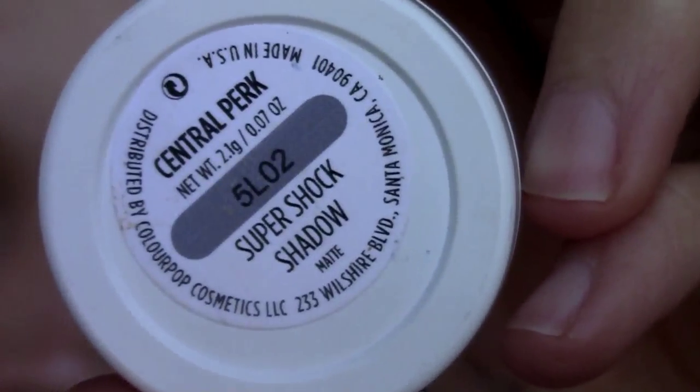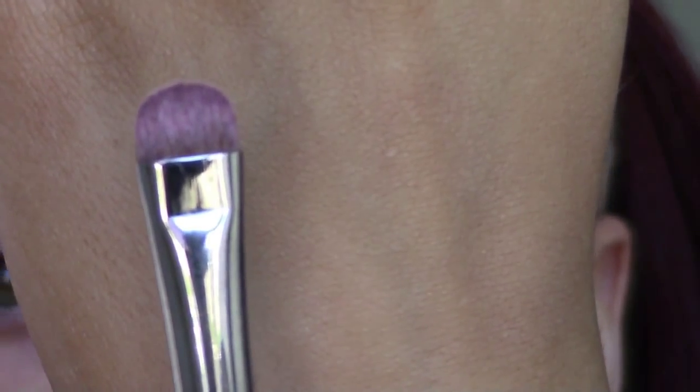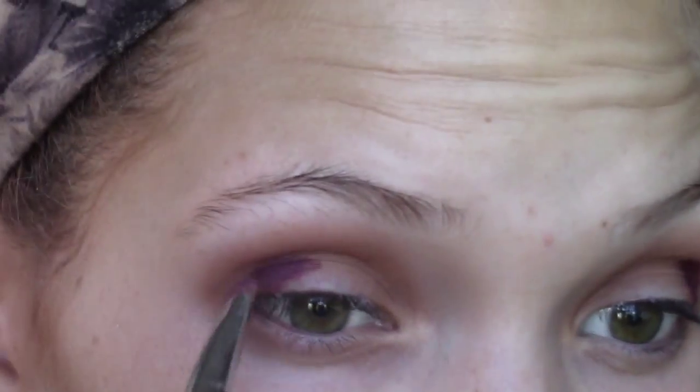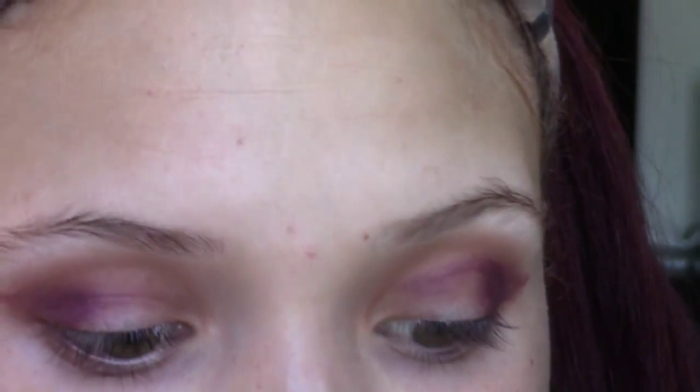Now I'm going to take the ColourPop matte shadow in Central Perk — I love this shadow. It's a really nice deep burgundy shade. I'm going to take this flat brush and pack it on just the outer corner. Then I'm going to go back with Camel and a big fluffy brush and blend this all out. With a smaller blending brush, I'm just going to get into these corners.